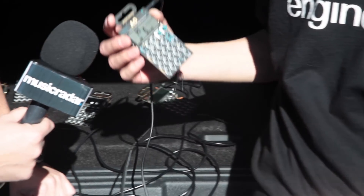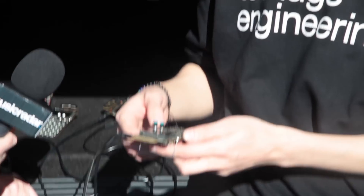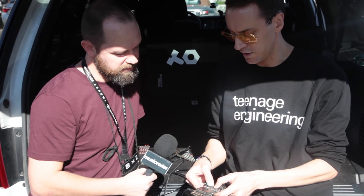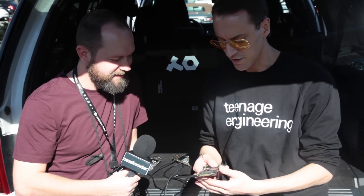And then the other one is the PO35, the Speak — it's a vocal synthesizer. So I'm going to have you say something. 'Music Radar, NAMM 2018.' There was some noise in the beginning — I'm going to trim that away. [Playback: 'Music Radar, NAMM 2018.'] There we go. So that's the PO35 Speak.